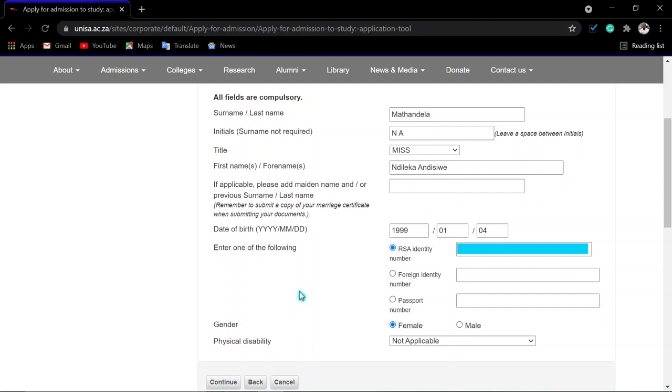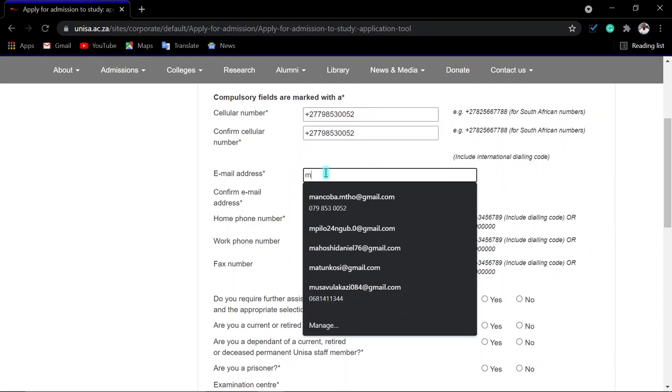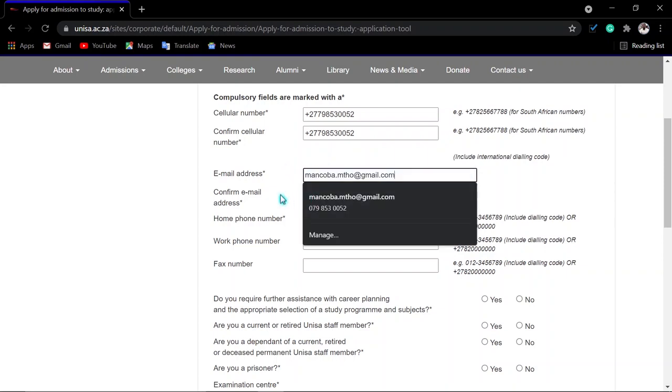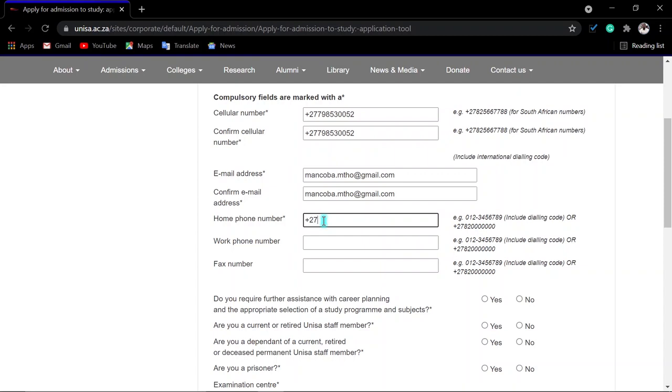You then enter your contact details. Start with your country code — for South Africa it is +27 — followed by the rest of your number. Confirm your contact number and make sure there are no mistakes. Then enter your email address and confirm it. You can copy and paste. Also enter a home or alternative cell phone number starting with the country code.